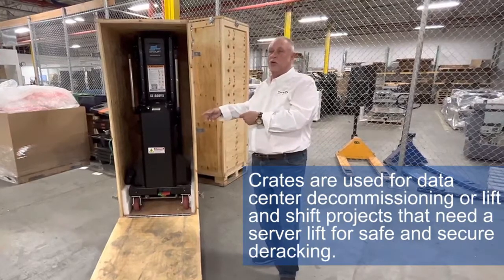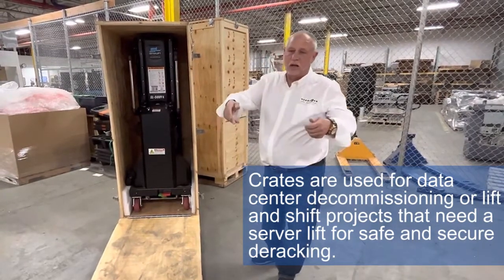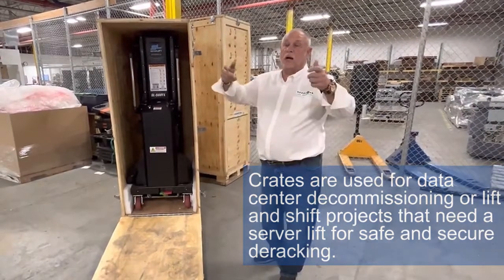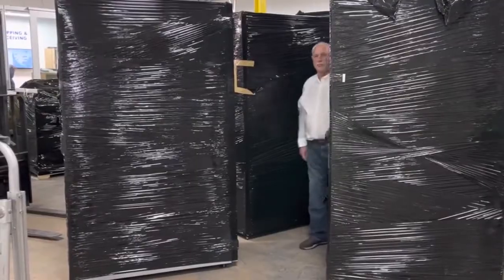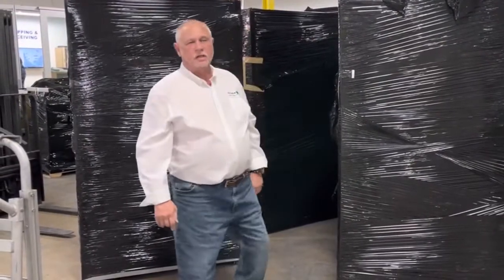We also have the ability to send our server lift to sites where we need to safely de-rack heavier equipment from the bottom or the top of the racks. We use the server lift for that.